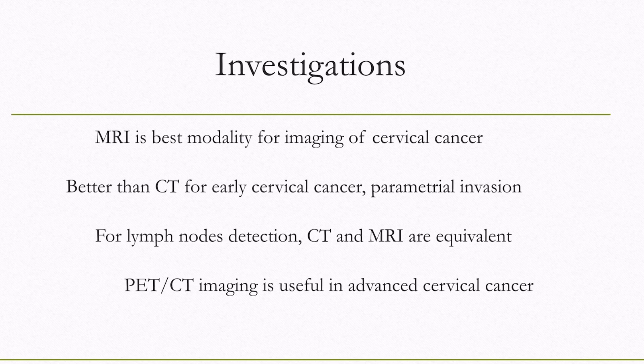In Stage 4, there is distant metastasis. Contrast MRI is the best modality for imaging of cancer cervix. The two most important signs a clinician would want to see in imaging are parametrial invasion and lymph nodes. Patients with parametrial invasion and positive nodes are usually sent for definitive radiotherapy, as combined surgery and radiation increases side effects and morbidity. For parametrial invasion, MRI scores above CT scan; for lymph nodes, MRI equals CT.